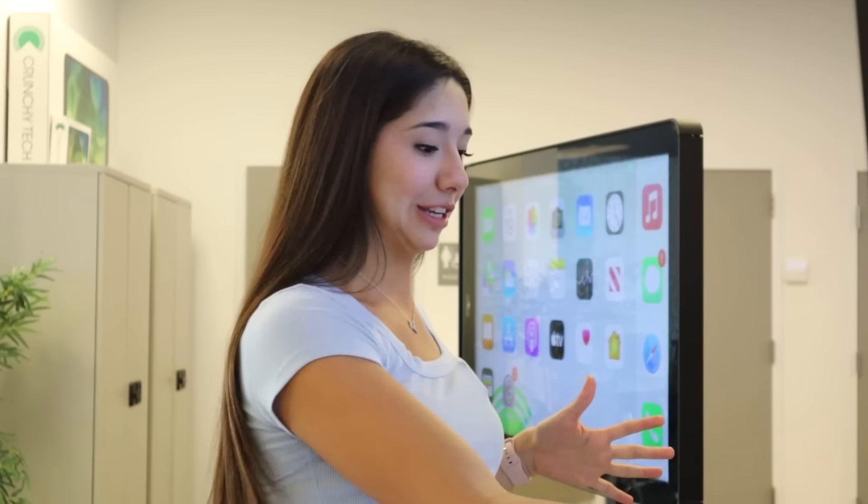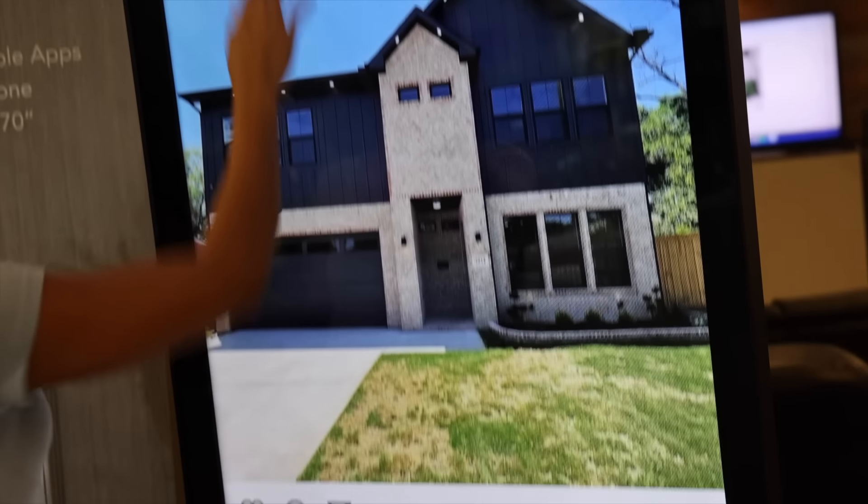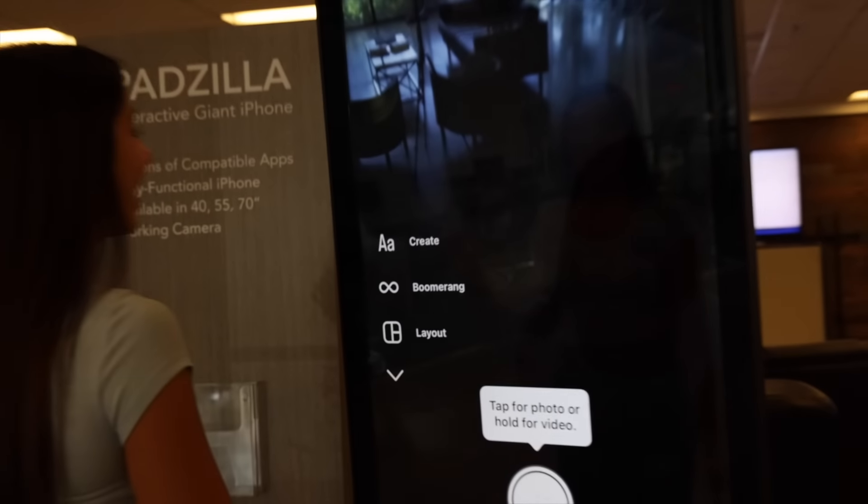We're actually on my Instagram right now. It's so weird to have my whole feed on here. So if I'm going to get exposed, it's going to be on here. This is literally insane. We have to post a story — we have to.